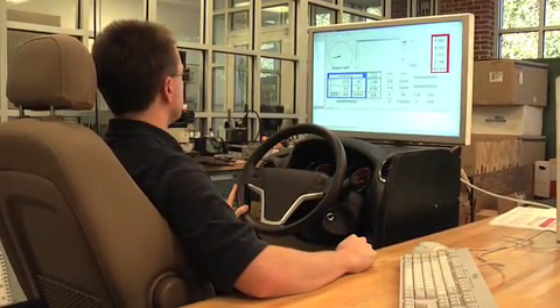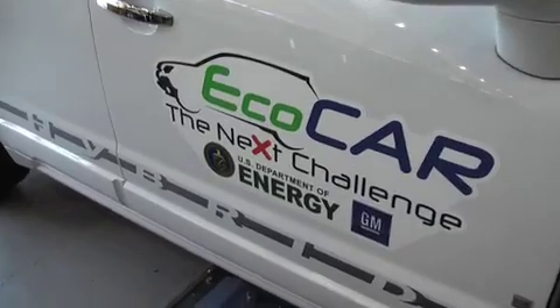We wanted to try to maintain just a little bit of an edge over everybody else. There were a couple other driving simulators there, which was surprising, but nobody took the time that we did in getting an actual Saturn Vue.